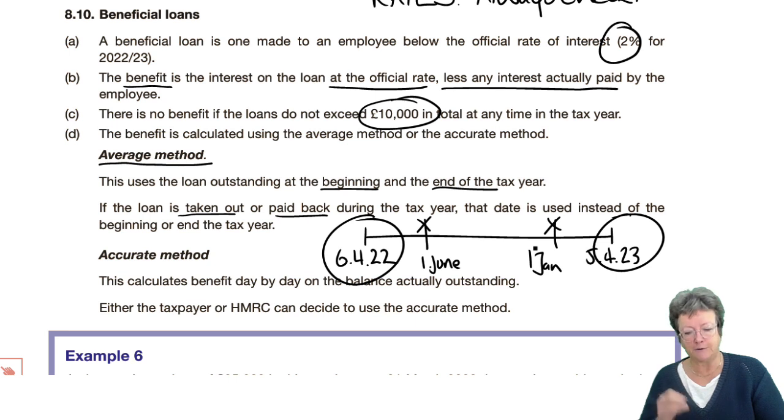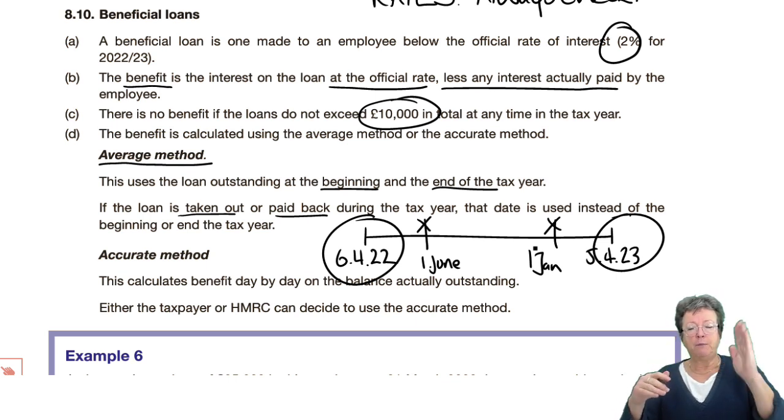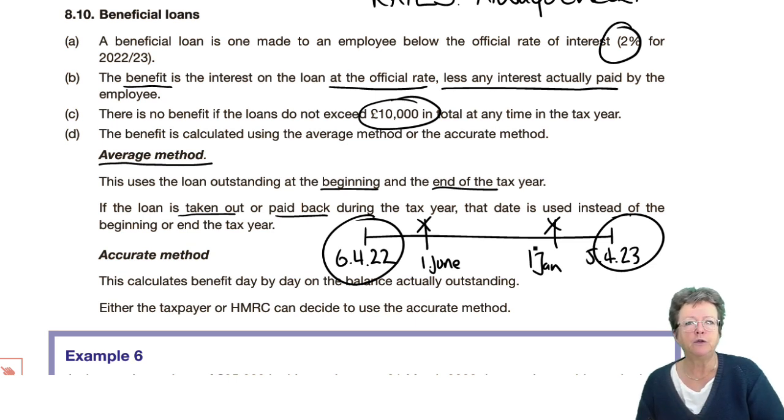Any contribution you make to the interest will be deducted as well. The accurate method works it out day to day. If they pay anything back or borrow more during the year — so the balance alters up and down — then the accurate method would be appropriate. However, if the balance is the same throughout the year, both answers will come out the same. You have to decide which one, because if you don't decide, the revenue will decide. If you decide, you choose the smallest. If the revenue decide, they choose the biggest.